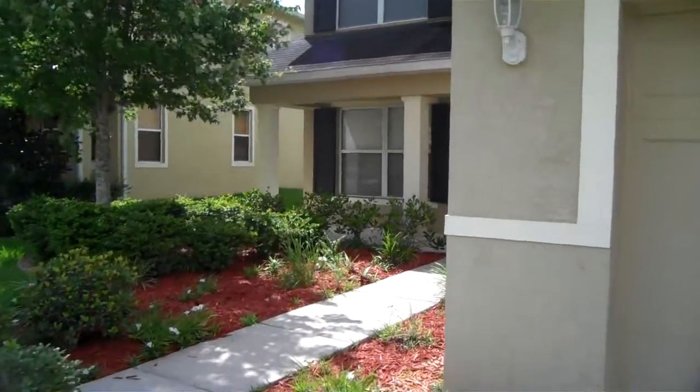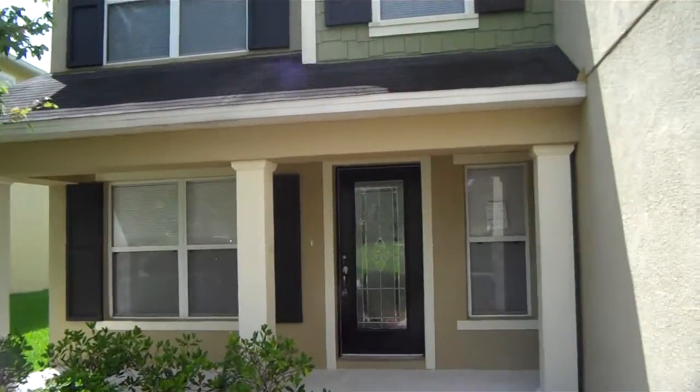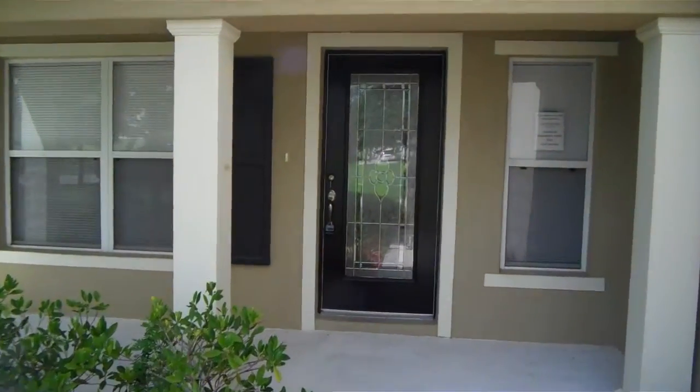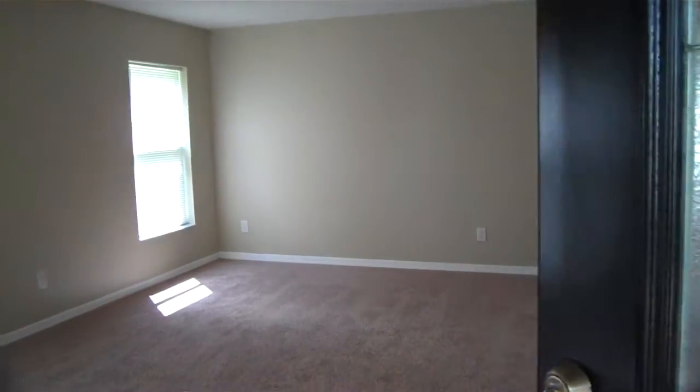It is a two-story house, right around 3,600 square feet. It's a four-bedroom, two-and-a-half bath. Lots of cool stuff in here.